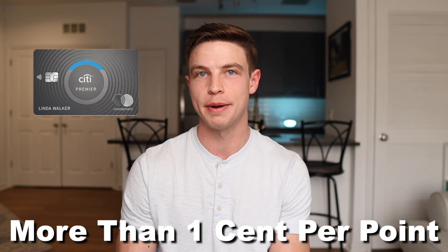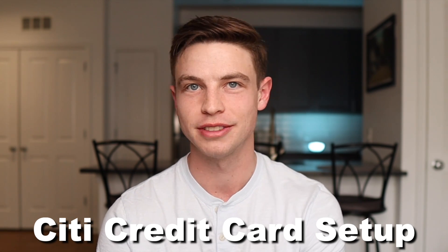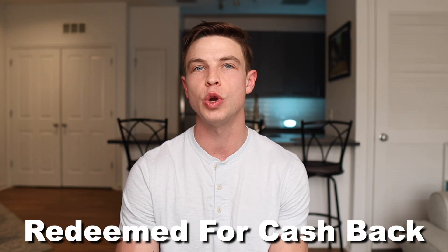Those Citi Thank You points could also be combined with another more premium Citi credit card like the Citi Premier, where you could potentially get more than one cent per point in value by redeeming those for certain types of travel. But that's going to be a little bit too much information for this video, so let me know down in the comment section below if you want to see a future video where I go into more detail about a Citi credit card setup. For the rest of this video, let's just assume that whatever points you earn on the Citi Custom Cash are going to be redeemed for cash back at a value of one cent per point, just to keep things simple and easy to follow.